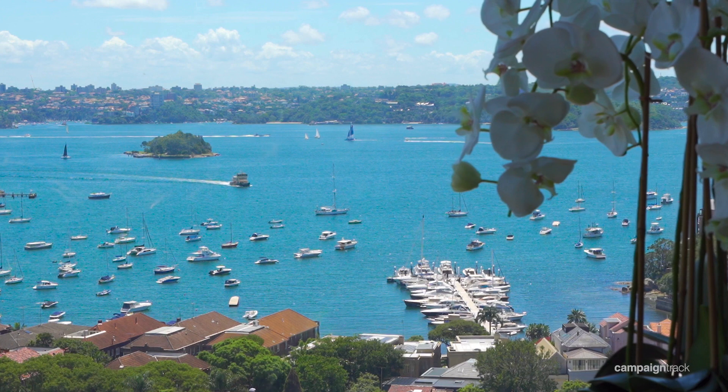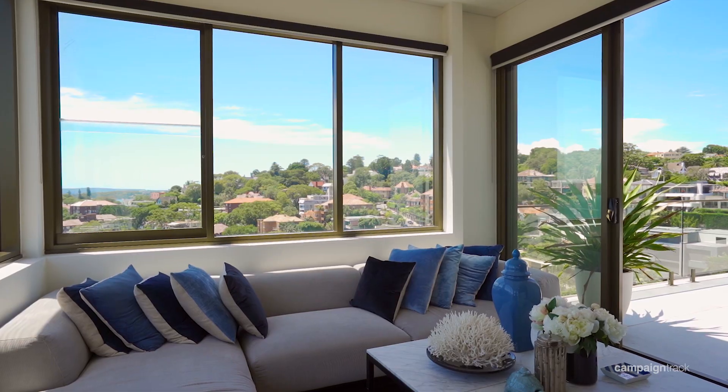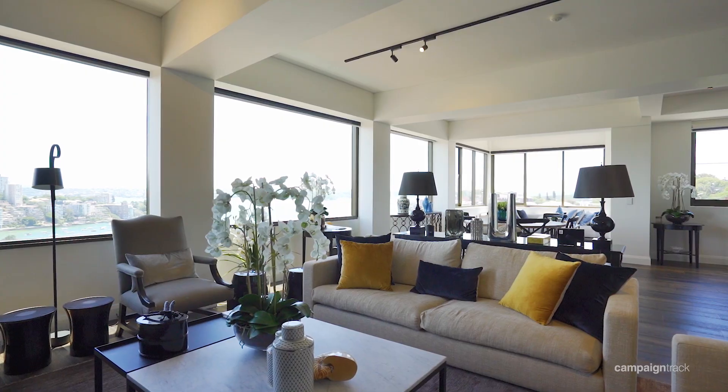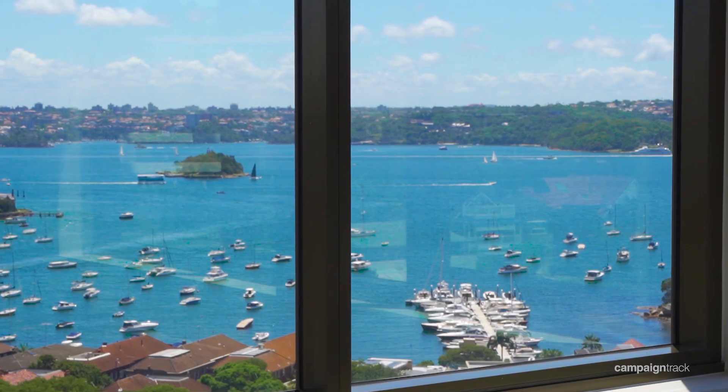What I love most about the apartment is the panoramic windows. Whether it's day or night, the view is absolutely spectacular. Another thing about the apartment is the abundance of natural light and the easy flow, which makes this the ultimate in apartment living.